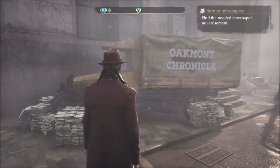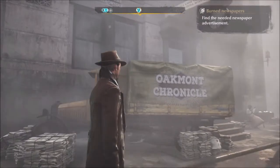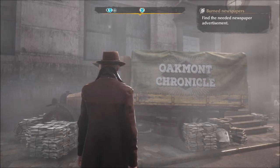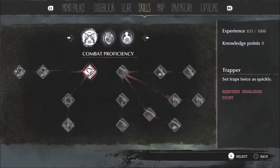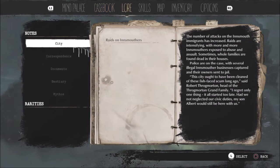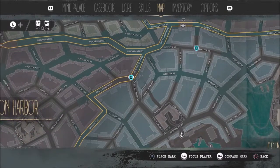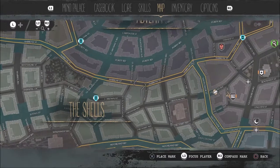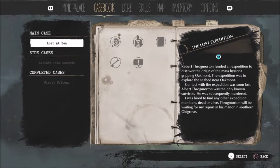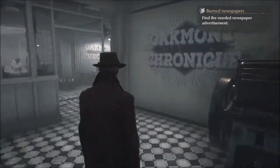Hello and welcome back to part three of The Sinking City. In the last episode we explored the expedition headquarters and found a clue which has led us back over to the Oakmont Chronicle to search for information in the archives. In between episodes I did go and pin the side cases to the map, so these are all there now and we can check those out kind of as we go along.